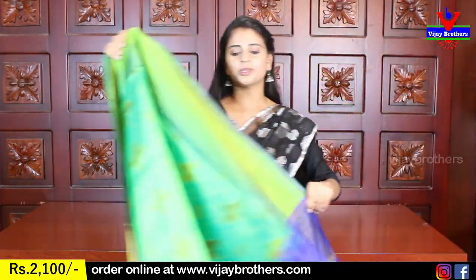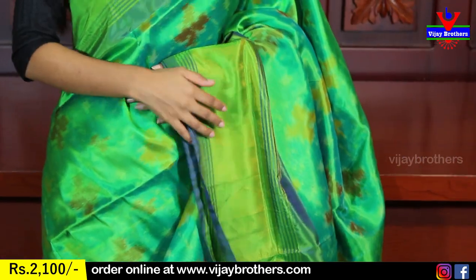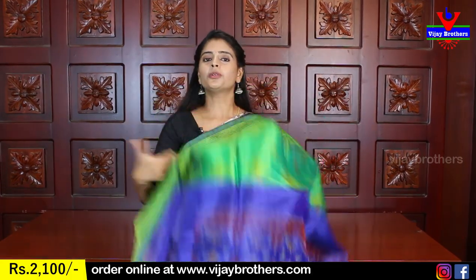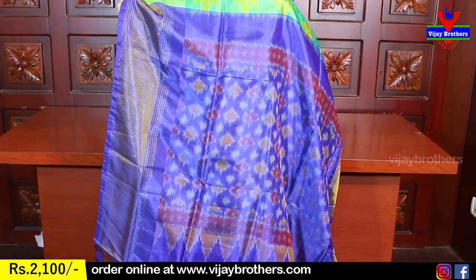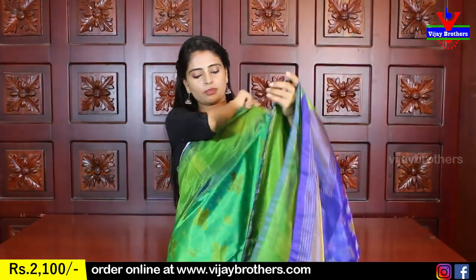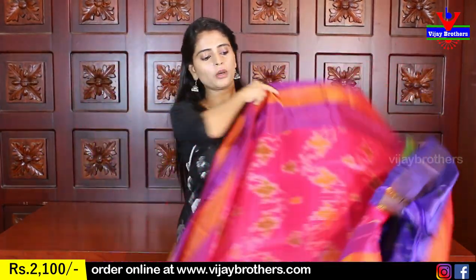Next color: green with blue shade — beautiful with borders on both sides. Different style with nice green and golden kadi style borders. Body part also has ikat print. Comfortable to handle. The contrast pallu comes with complete ikat print. Contrast blue blouse. Price: 2100.